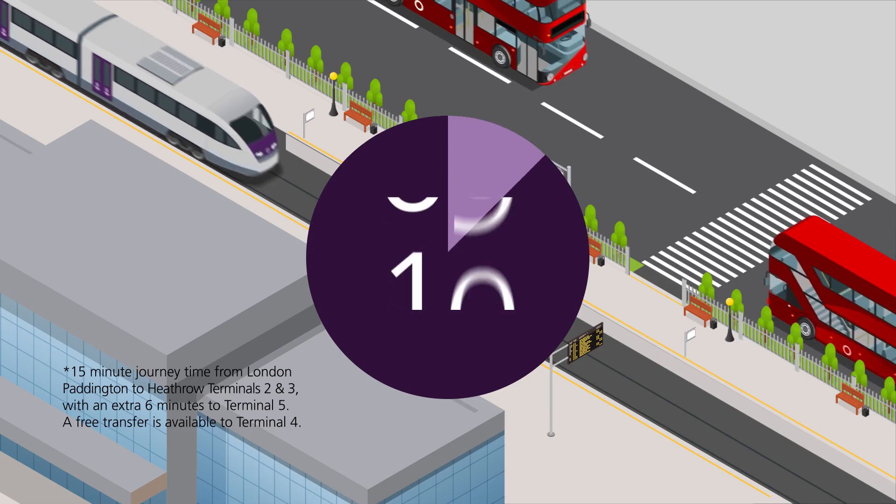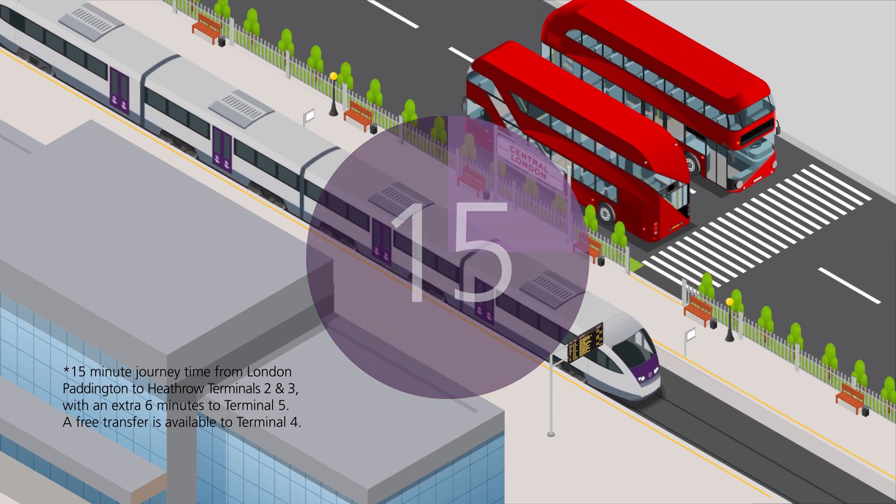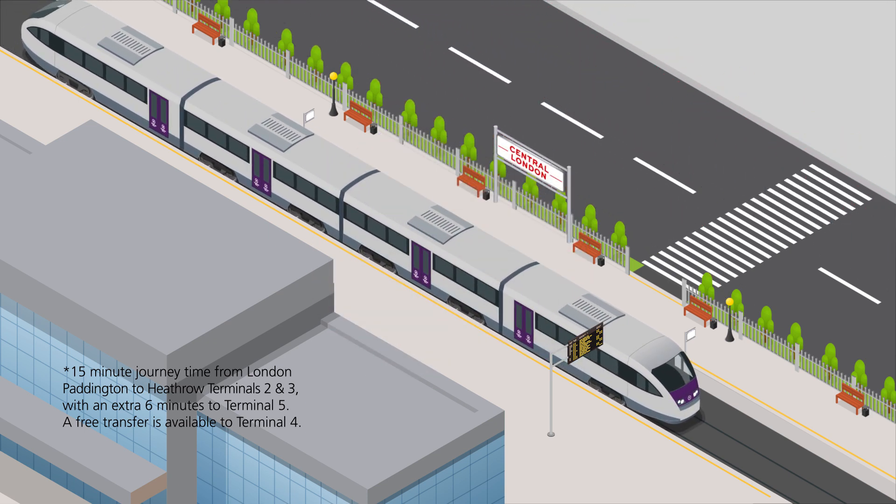With Central London only 15 minutes away, Heathrow Express is the fastest way to travel.